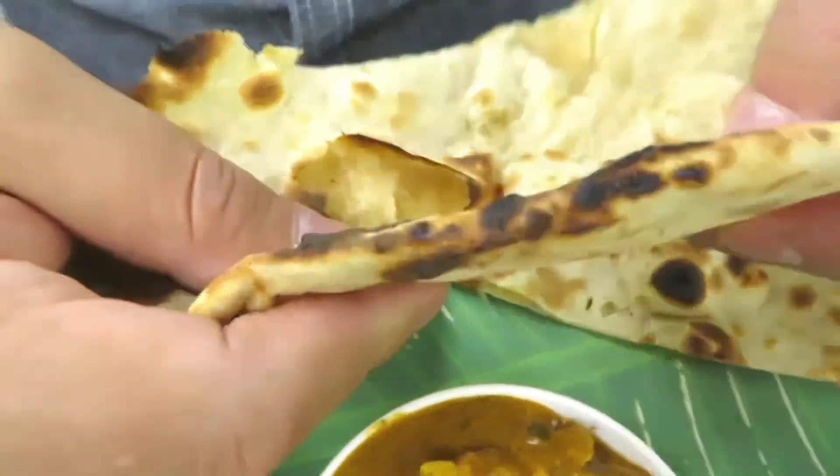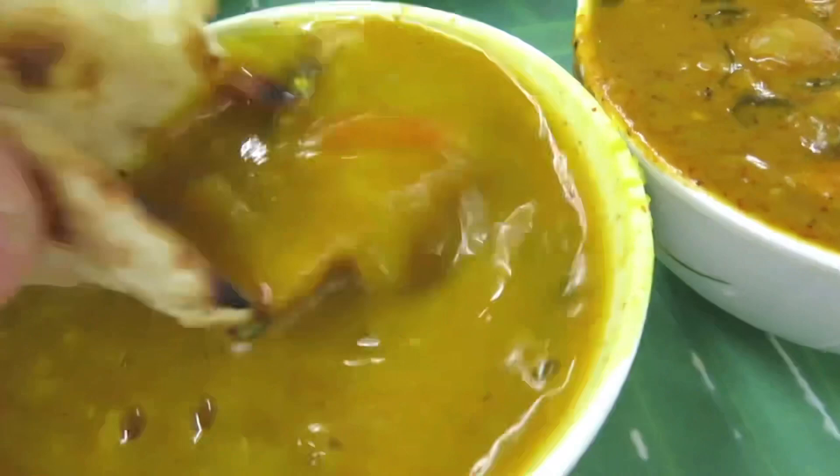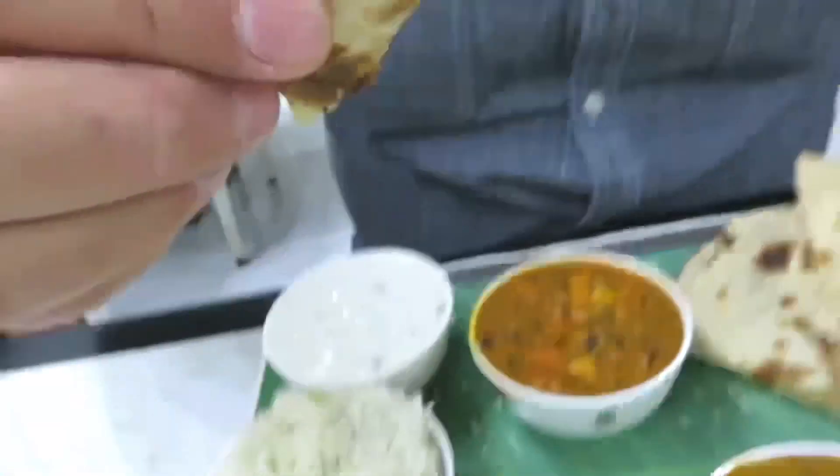Right, this is the jewel of the thali. Let me show you the roti first — look at this. Then you've got the vegetarian options. This first one is the dal — oh look at that, lentils — oh yeah!